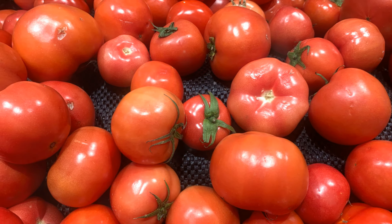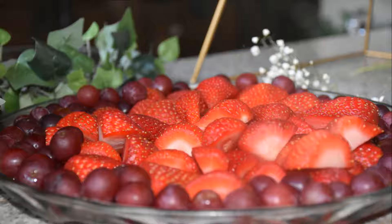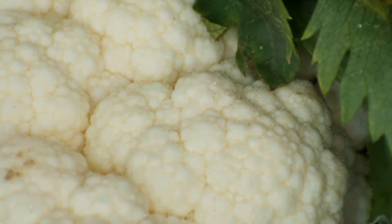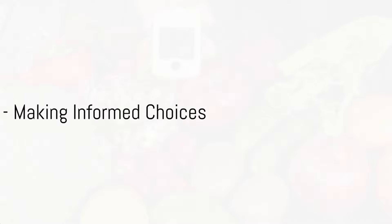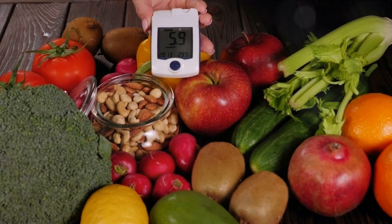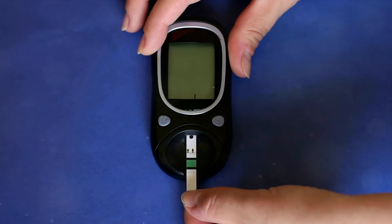Diabetes management is not about deprivation, but about informed choices and balance. So go ahead, enjoy your fruits, but do so conscientiously. And there you have it — the top five fruits to avoid if you're diabetic. We've journeyed together through the vibrant world of fruits, highlighting the ones that might cause a spike in your blood sugar levels. Remember, it's not about completely eliminating these fruits, but rather understanding their effects and consuming them wisely.